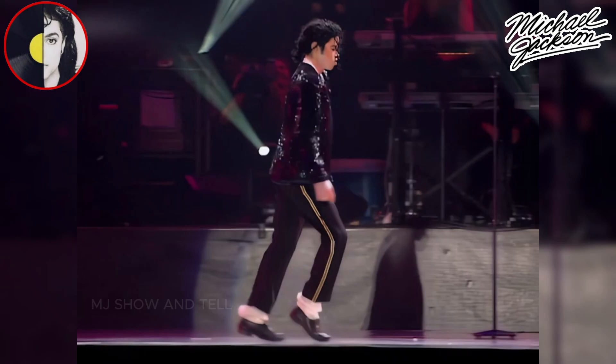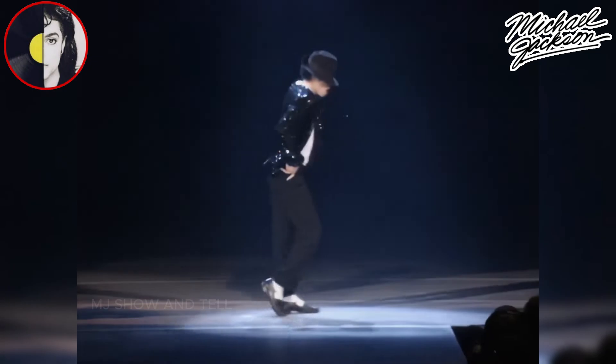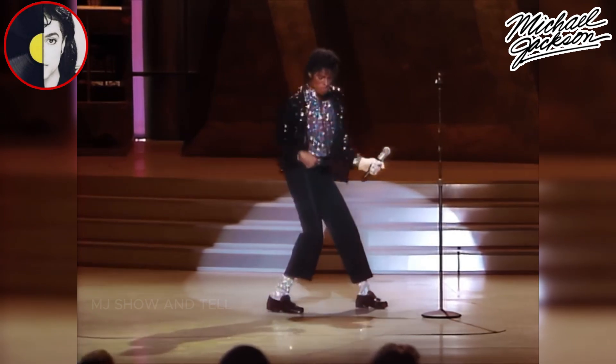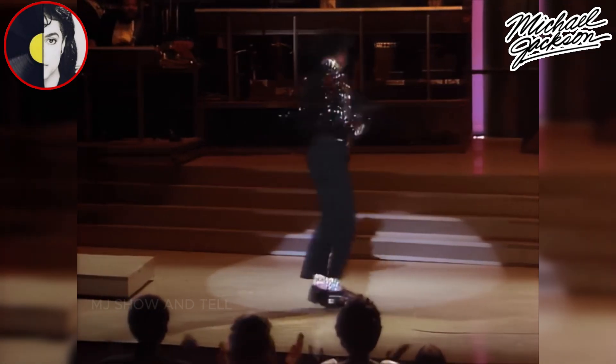The Moonwalk is arguably Michael Jackson's most famous dance move. He popularized this gliding move where the dancer appears to be walking forward while moving backward. He first showcased it during his performance of Billie Jean on the Motown 25: Yesterday, Today, Forever TV special in 1983.